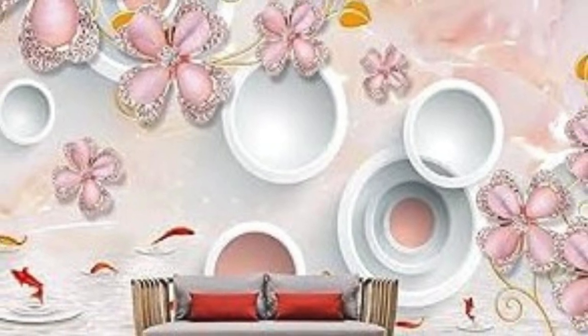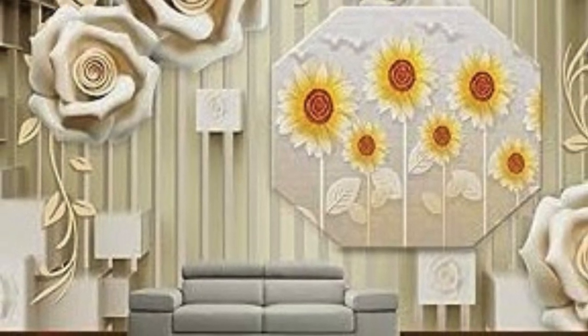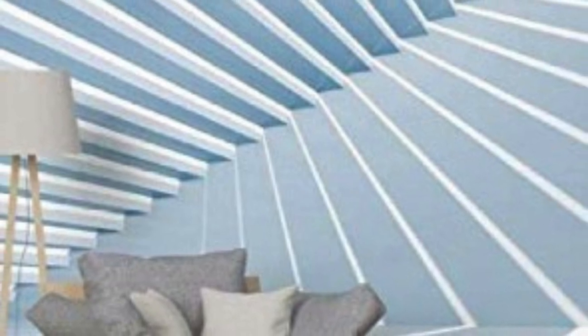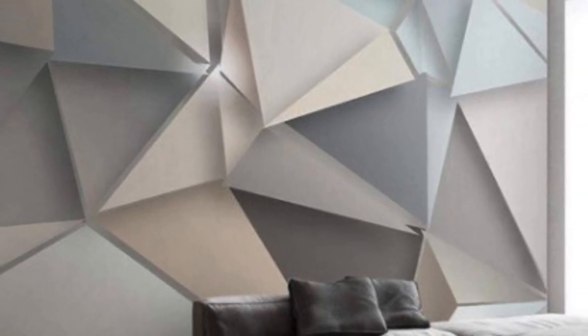The application of 3D wallpapers extends beyond residential spaces, finding its way into commercial settings, hospitality venues, and even virtual environments. The allure of 3D visuals is harnessed to create captivating interiors in hotels, restaurants, and retail spaces, offering a memorable and immersive experience for visitors. Virtual reality applications take this a step further, allowing users to step into environments that seamlessly blend physical and digital elements, thanks to the use of 3D wallpapers.